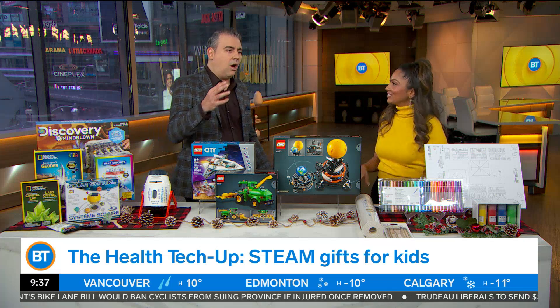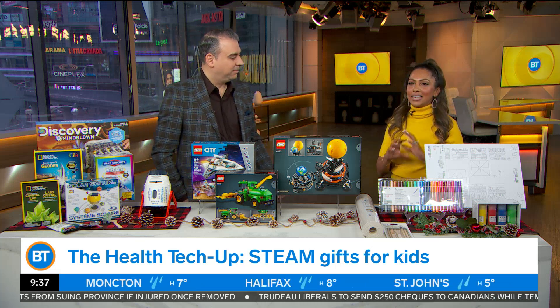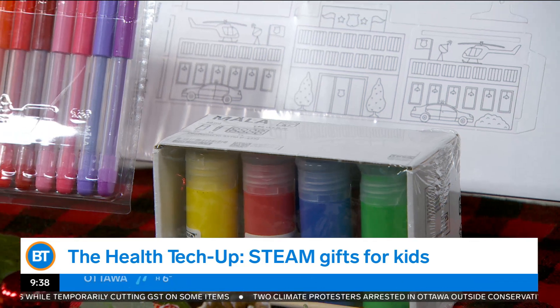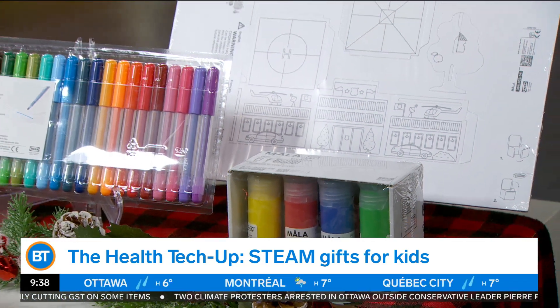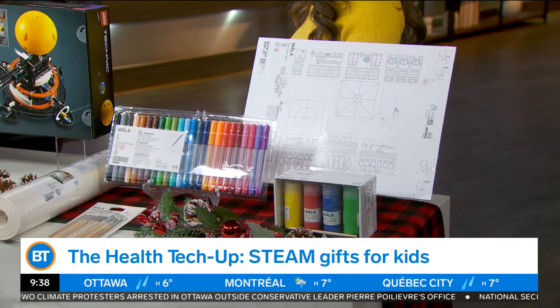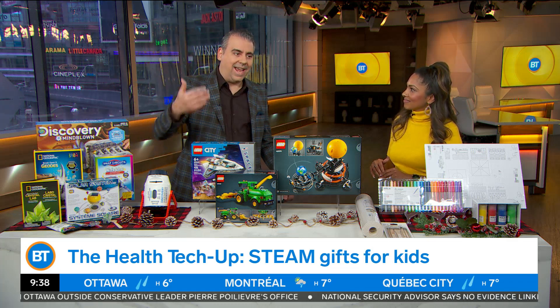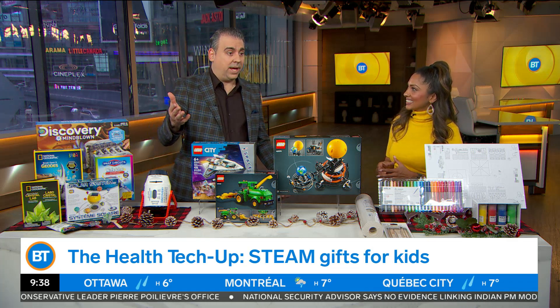Finally, the arts component of STEAM — we've got that covered as well. This is all from IKEA. IKEA has become known for really making things so affordable for Canadians this year. When it comes to holiday gifting, you can go into an IKEA store and find everything that you need for your kids, including art supplies. The price points of these supplies are going to blow your mind, and you're also going to find everything we've mentioned today for an affordable price. It's really just about going in and getting all your shopping done.